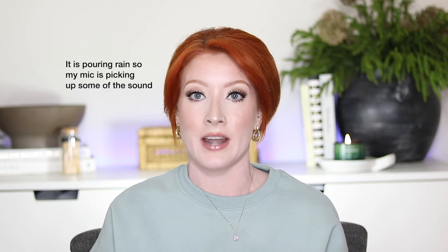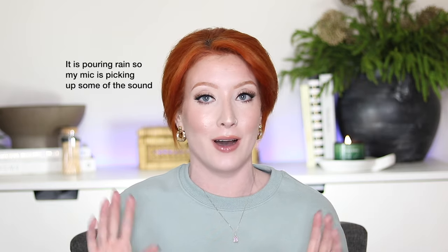Hi guys and welcome back! I'm really excited for today's video because I'm going to be showing you my most repurchased skincare products — my holy grails. Everything will be listed down below. I am not a dermatologist or esthetician, just a girl who loves to take care of her skin. Some of these products I use daily, while others I adjust based on the time of year, time of month, or what my skin needs.